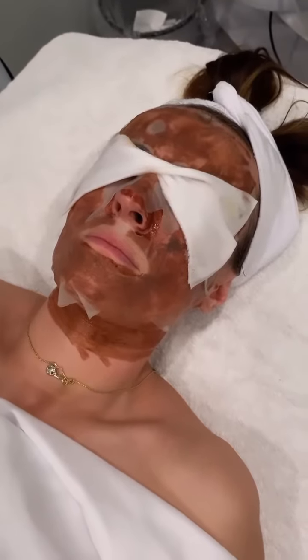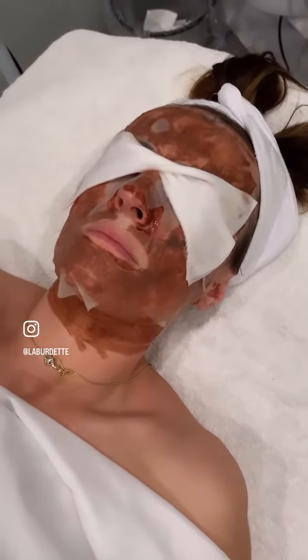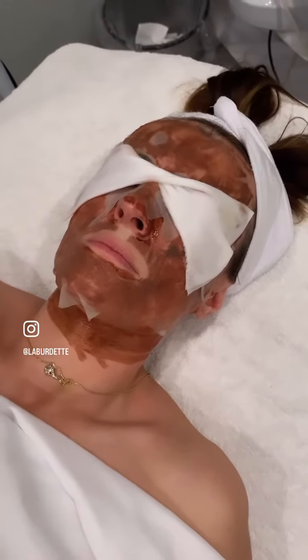The sheet mask will really restore the skin's barrier, and then we'll do an LED light afterwards to finish off the treatment.